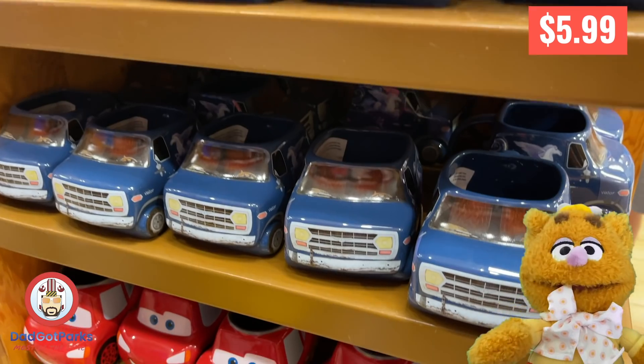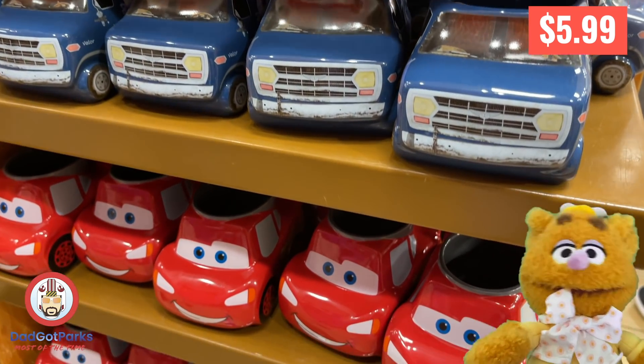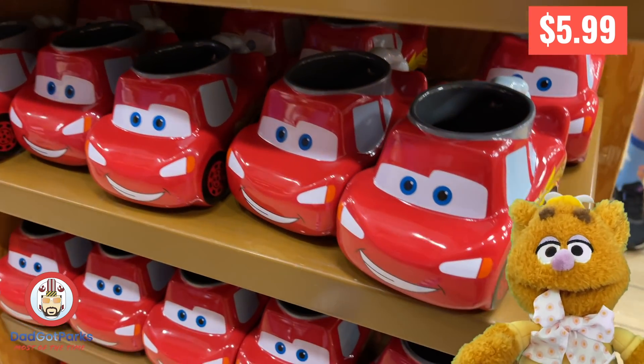What does Lightning McQueen order when he gets takeout? Ka-chow, Maine! Waka-waka!